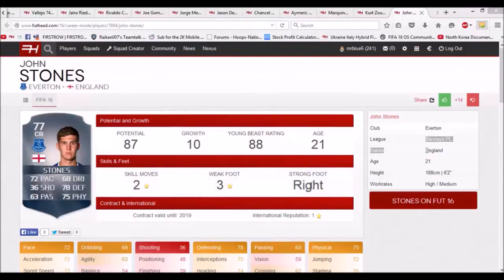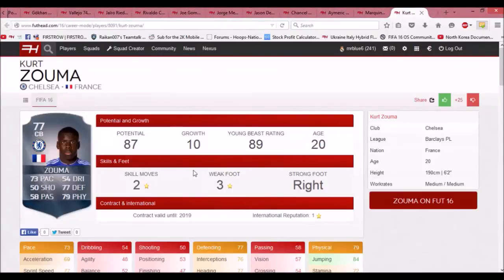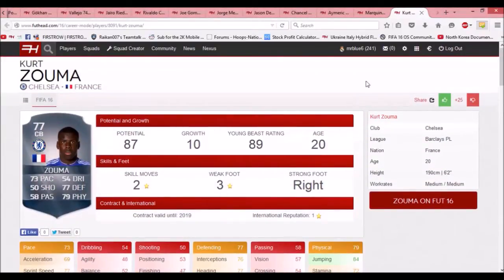The next player is Kurt Zouma, who plays for Chelsea. This guy's an absolute beast in real life and he's been playing very well this season — I think he's got an in-form in FIFA as well. He starts with 77 and goes to 87 rated, and he's 20 years old, so he's a bit younger than John Stones and probably just as good if not better. He has 73 pace, 77 defending, 79 physical, and 85 strength, which is great for a center back. He might be a bit expensive though.